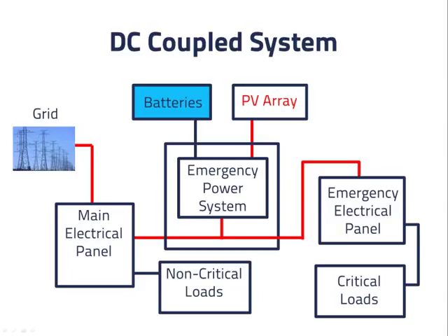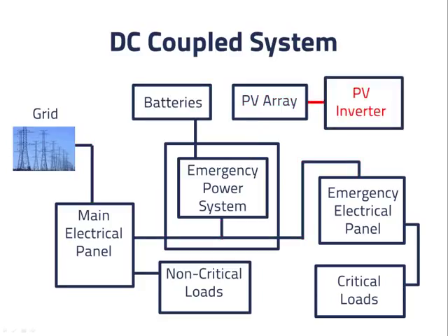Now let's look at what is different in the AC coupled system. First, we add a PV inverter and connect it to the emergency electrical panel. The PV inverter needs to be grid interactive. When the grid is connected, power flows from the PV inverter into the emergency electrical panel — some or all of it goes to the critical loads. If there is more than enough for the electrical loads, power can flow back to the main electrical panel and then to the non-critical loads. If there is more than enough for the non-critical loads also, the additional power can flow back to the grid.